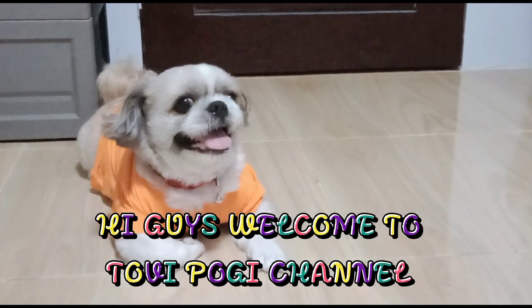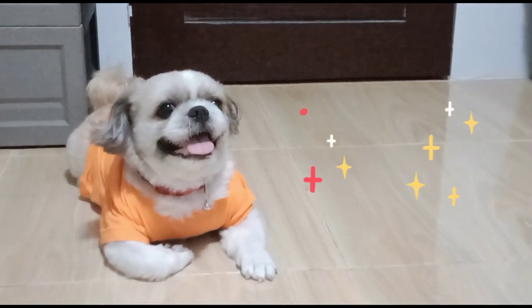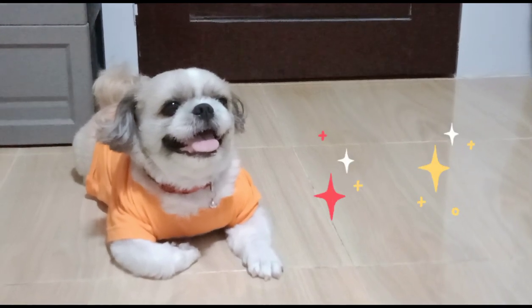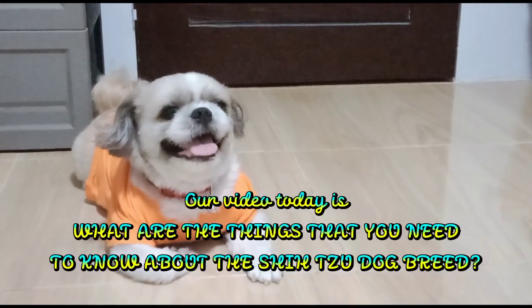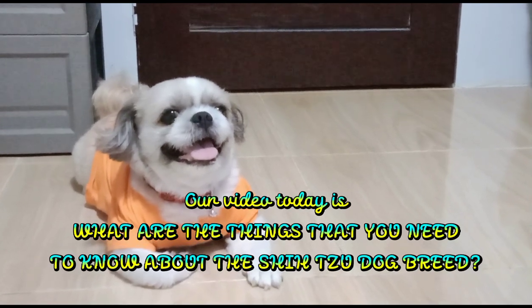Hi guys, welcome to Toby Pokey's channel. Our video today is: what are the things that you need to know about the Shih Tzu dog breed?